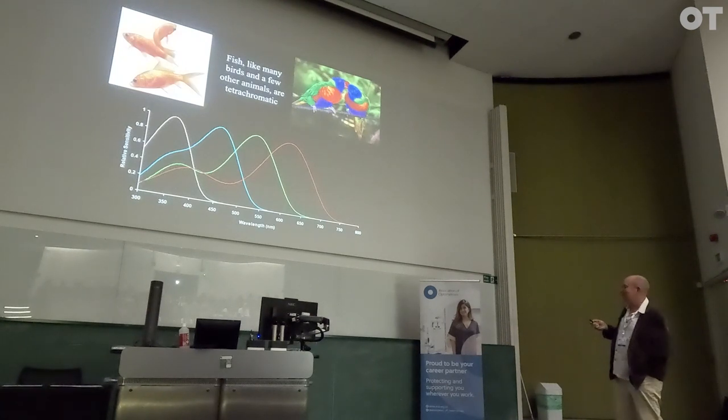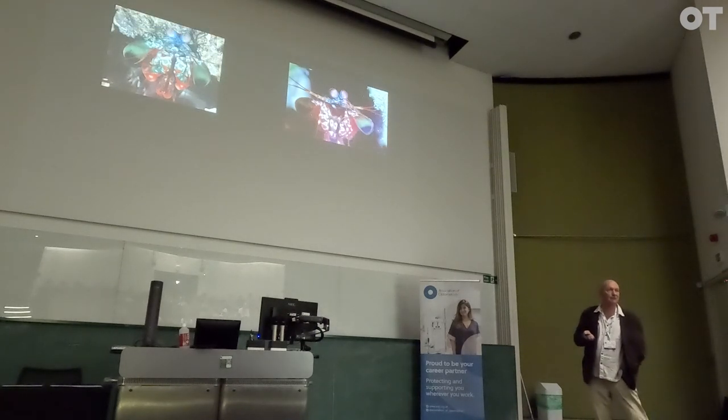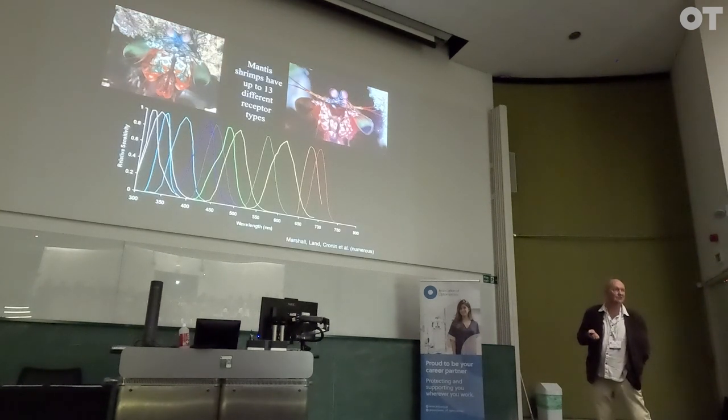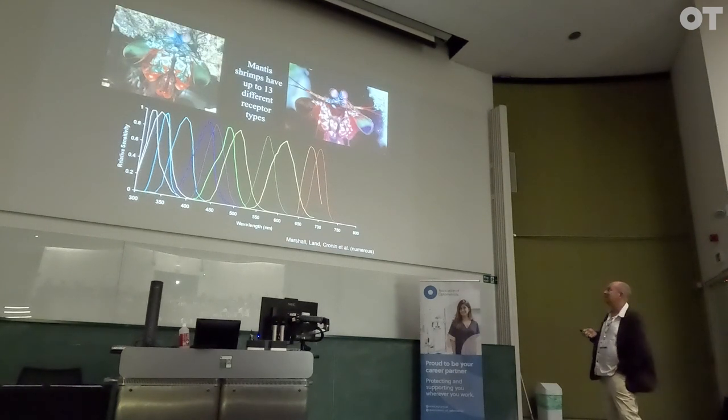Even fish and birds are complete amateurs at colour vision when it comes to the mantid shrimp. The mantid shrimp has 13 different colour channels, giving it infinitely better colour vision — most likely — than you could possibly imagine.